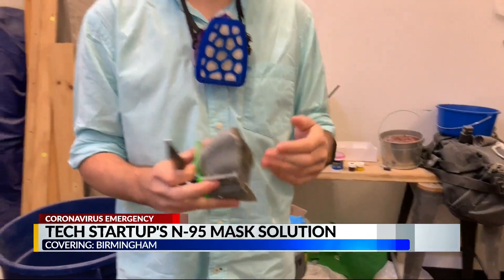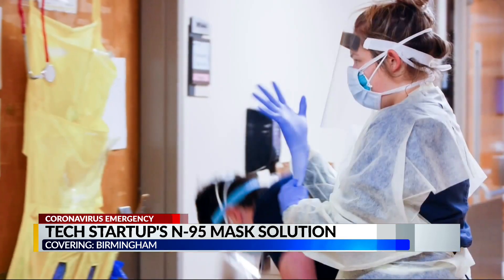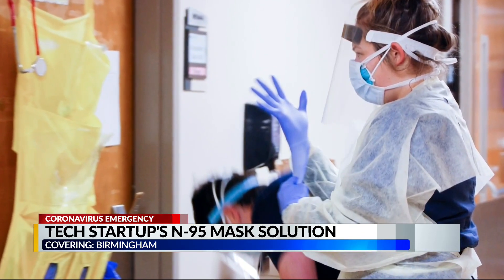We can make these custom-fit masks or rapidly make changes to the design, use different materials as needed. So we're not subject to the same shortage and we can make them a lot faster. His goal is to reduce the cost of healthcare by first protecting those on healthcare's front lines.